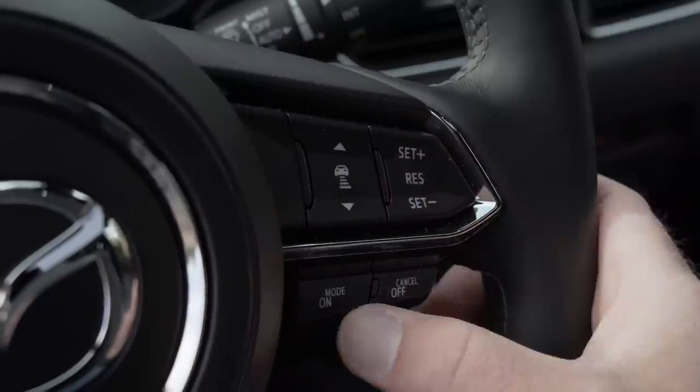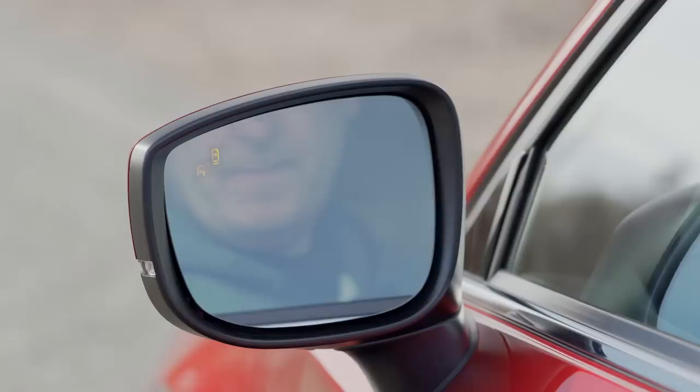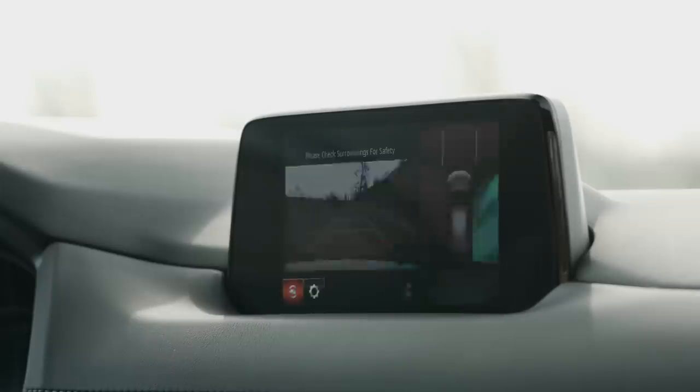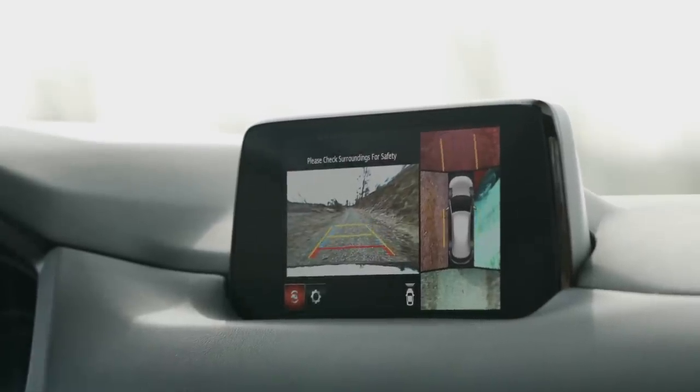The CX-5 comes with a lot of available active safety features, as one would expect today: blind spot warnings, radar-based cruise control with lane detection, traffic sign recognition, a laser-based auto braking system, rear cross-traffic alerts, a heads-up display, and a surround view camera system with parking sonars.